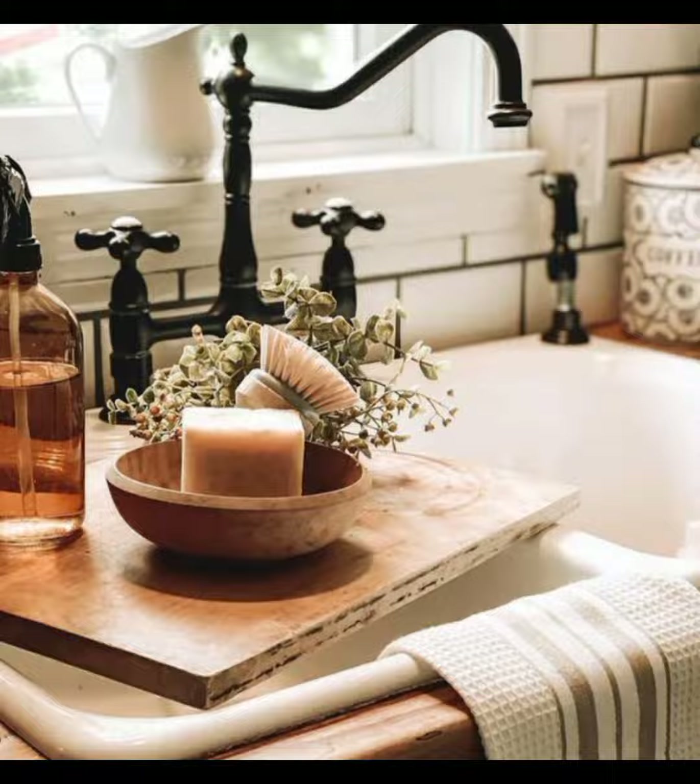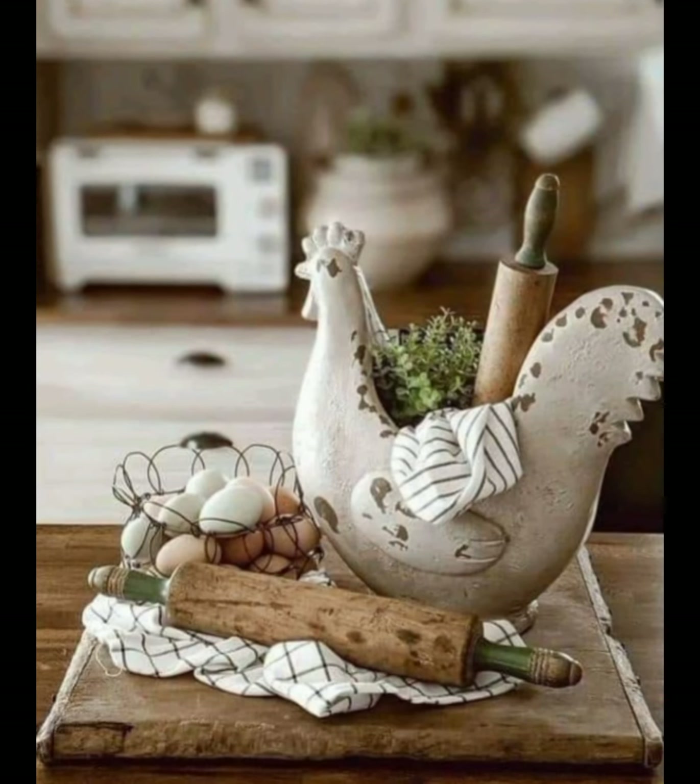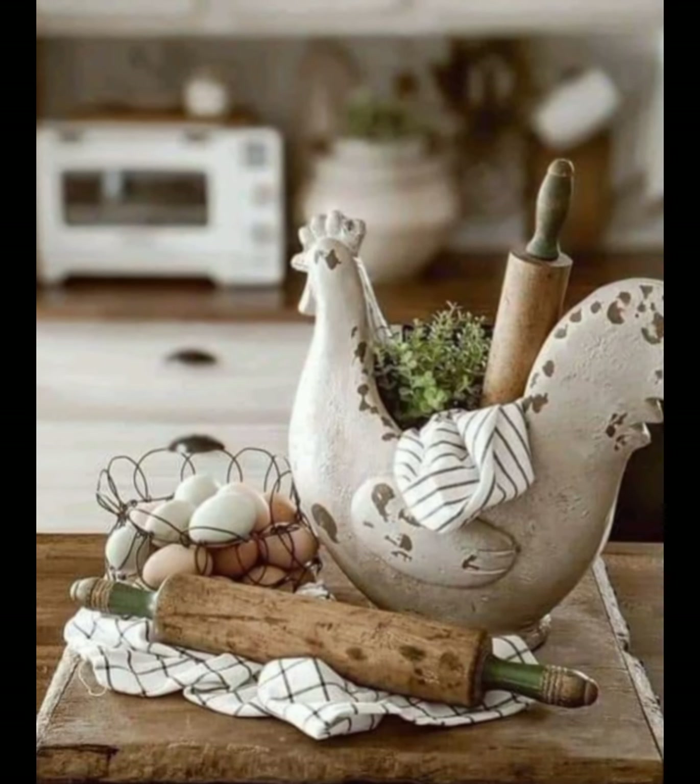A throw blanket is a must-have in any farmhouse-inspired room — whether draped over the back of a sofa or laid on your bed, it adds warmth and texture.